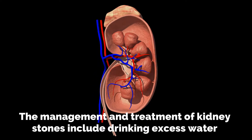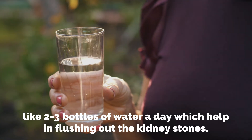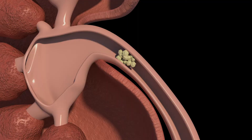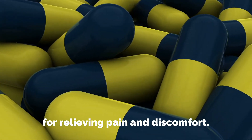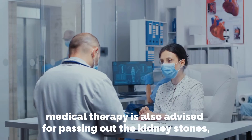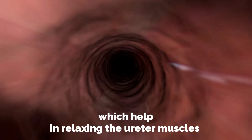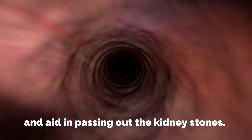The management and treatment of kidney stones include drinking excess water — like two to three bottles of water a day — which helps in flushing out the kidney stones. For small kidney stones, pain relievers are also advised for relieving pain and discomfort. Other than pain relievers, medical therapy is also advised for passing out the kidney stones, which helps in relaxing the ureter muscles and aids in passing out the kidney stones.